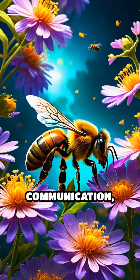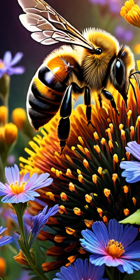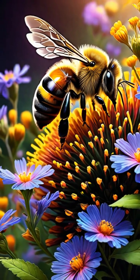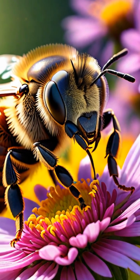Thanks to this incredible communication, honeybee colonies can efficiently gather nectar and pollen, supporting their hive and helping pollinate countless plants. This amazing natural language is a key reason why bees are such successful pollinators.